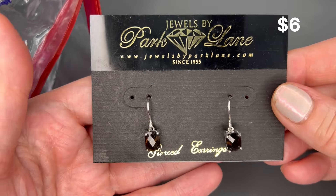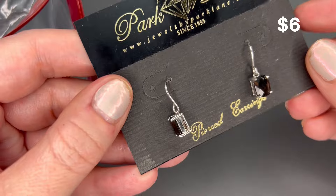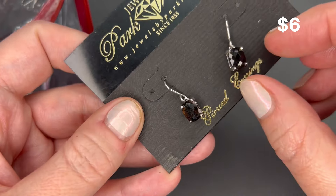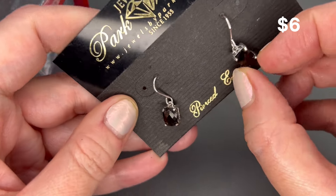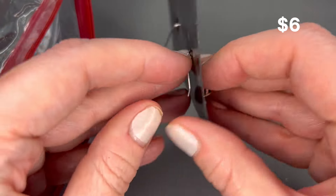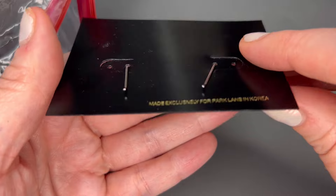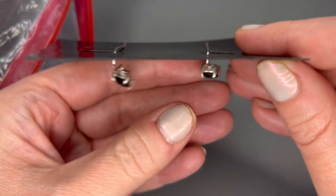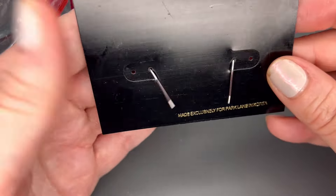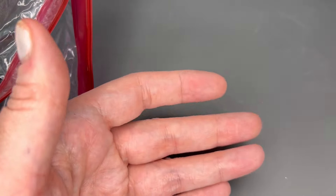Next we have a Park Lane pair of pierced earrings — silver tone with a black faceted stone in the center. Really lightweight; they were made exclusively for Park Lane. Just costume earrings, brand new. I will put a price on the screen for those.